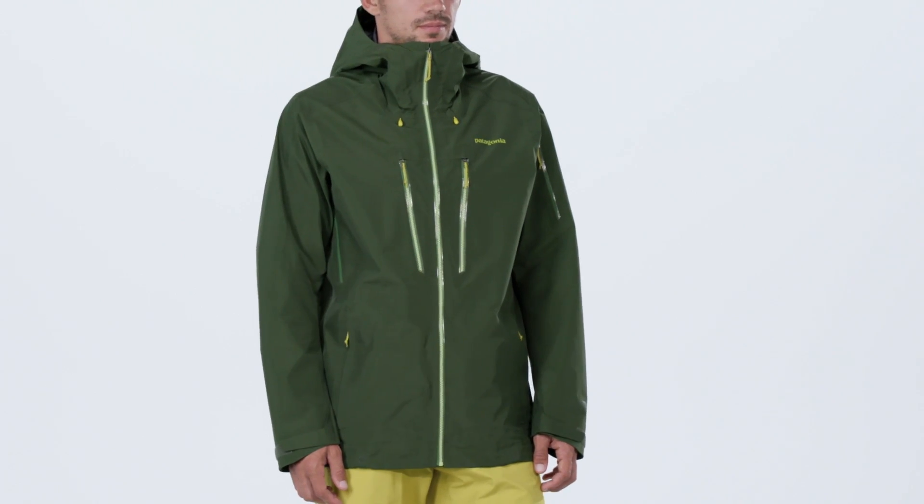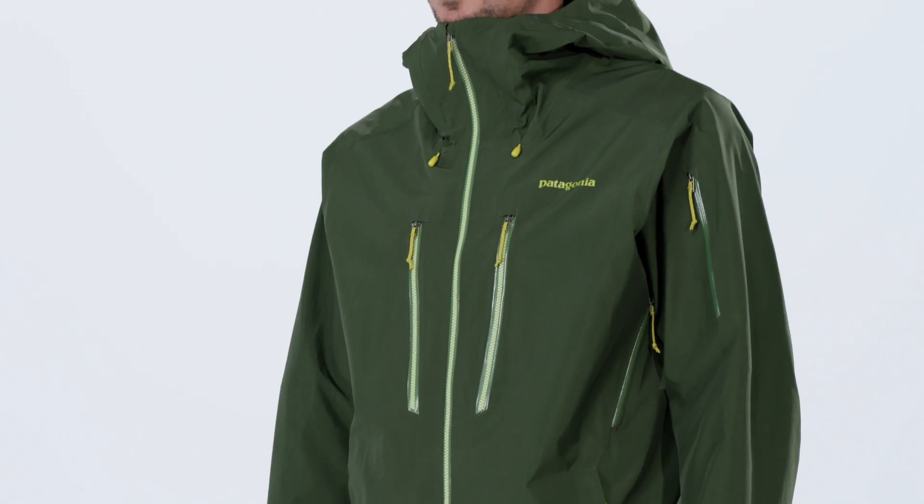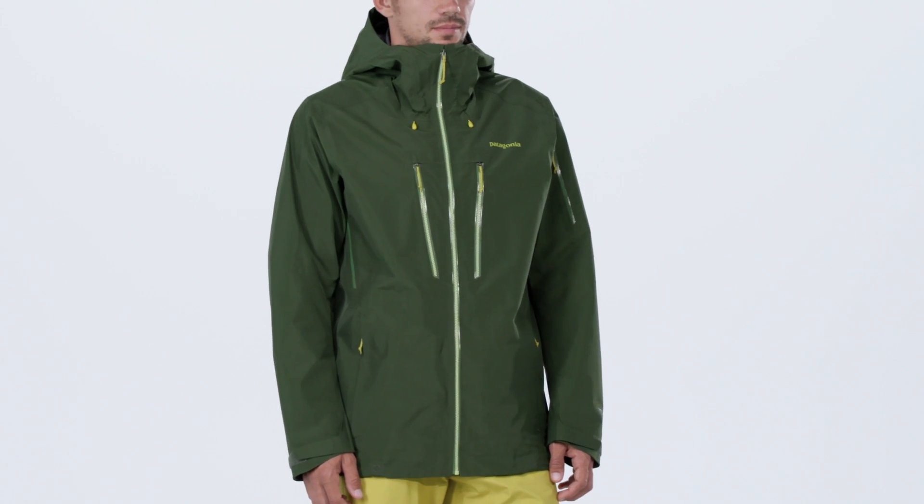With an even lighter, more minimalist design and 100% recycled nylon face fabric, the Men's Pow Slayer Jacket provides the highest level of stormproof performance available, so you can focus on riding rather than second-guessing the weather.